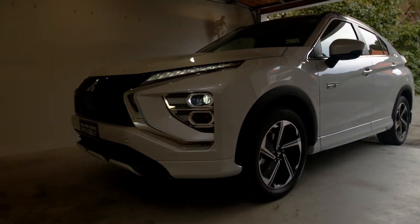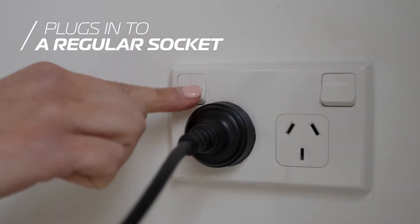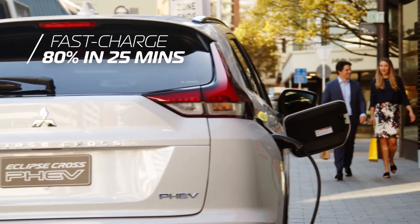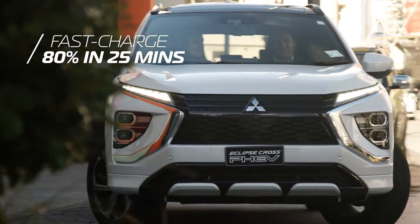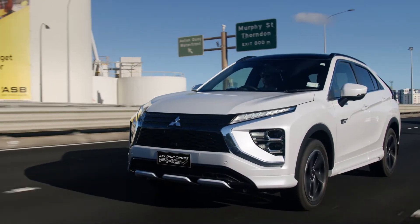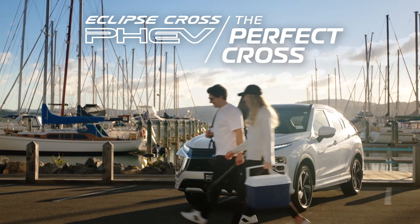All this from an SUV that you can charge at home with a normal three-pin plug, or get a fast charge top-up when you're out and about in just 25 minutes. The new Mitsubishi Eclipse Cross PHEV — it's the perfect cross.